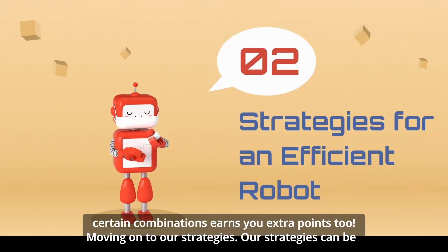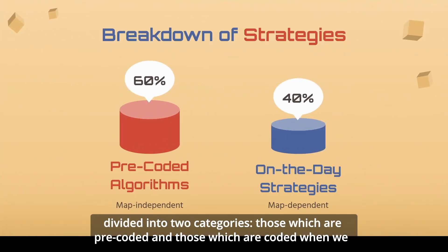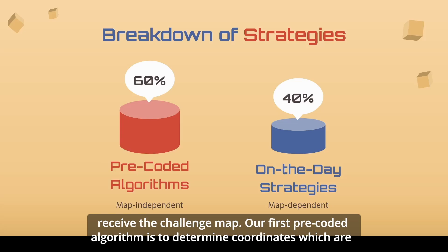Moving on to our strategies. Our strategies can be divided into two categories: those which are pre-coded, and those which are coded when we receive the challenge map.